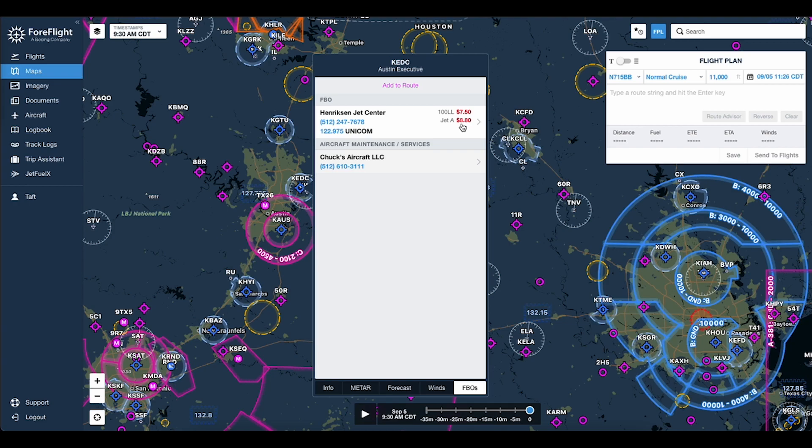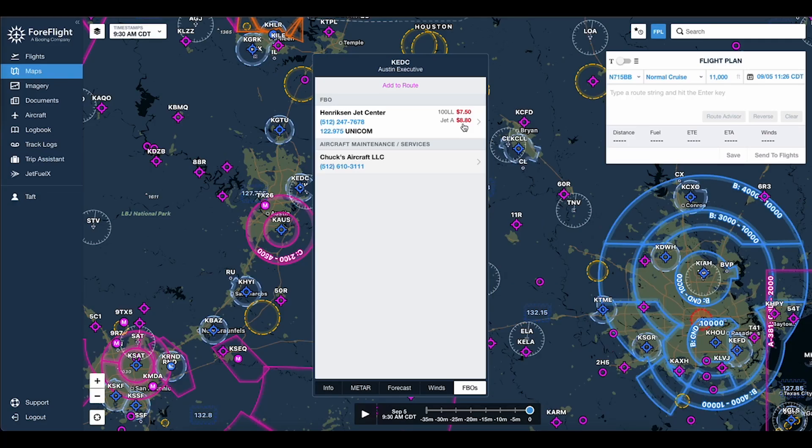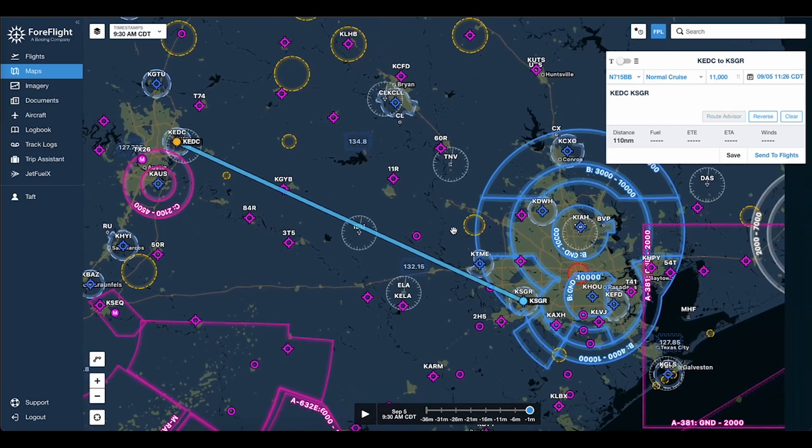And Jet A, which is essentially kerosene and what turboprops and jets burn, is $8.80 a gallon. A year ago, this was maybe $3 a gallon. And some of these jets burn many hundred gallons an hour, so $8 a gallon is pretty striking. What if I'm flying from Austin Executive to Sugar Land — which if you watch this channel, you've seen me do several times — and I want to know where near this route I can find good gas prices to save some money? If I'm going to put 80 gallons in the tank, $2 a gallon is pretty meaningful.